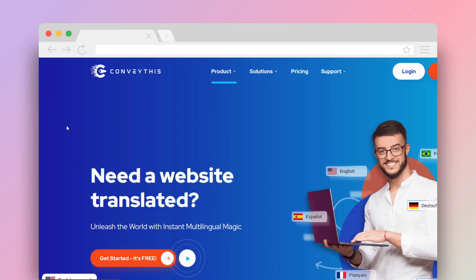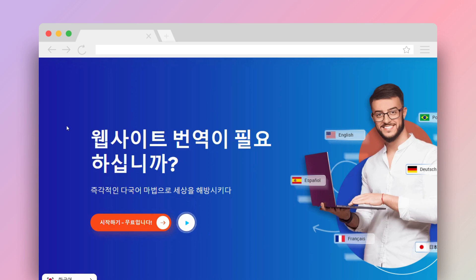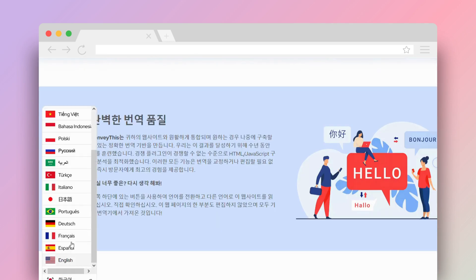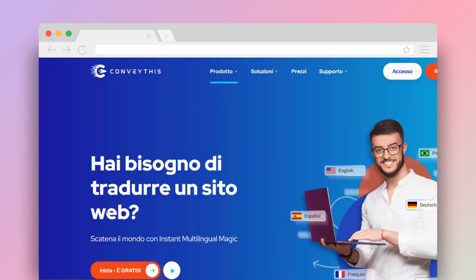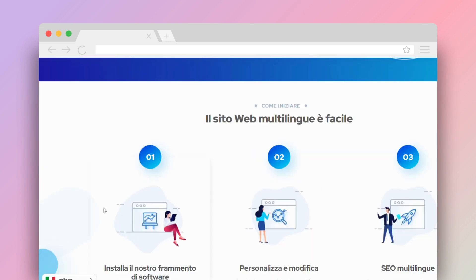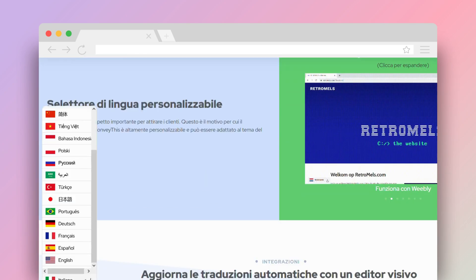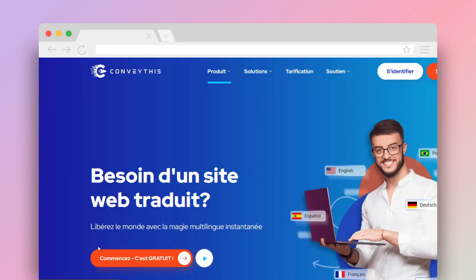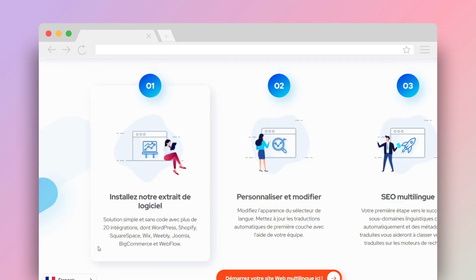Convathis isn't just a translation tool — it's a gateway to global expansion. By removing language barriers, optimizing for international SEO, and providing insights into global engagement, Convathis offers a holistic solution for businesses and individuals aiming for global reach. Whether you're aiming to boost your e-commerce sales internationally or share your blog with readers worldwide, Convathis ensures your voice is heard, understood, and resonated across borders.